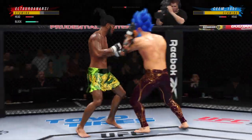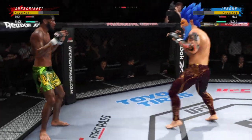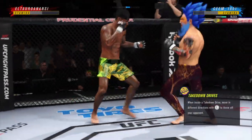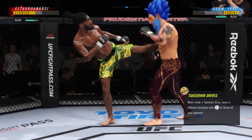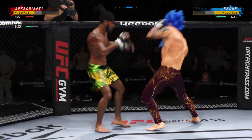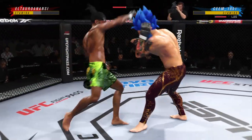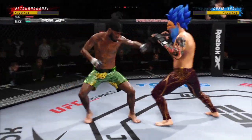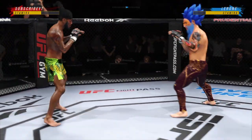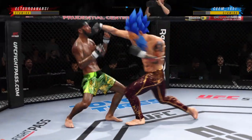Oh, that's a nice strike. Nice body kick when he'd be over. Oh, big knee to the body — that'll soften him up. Nice kick.